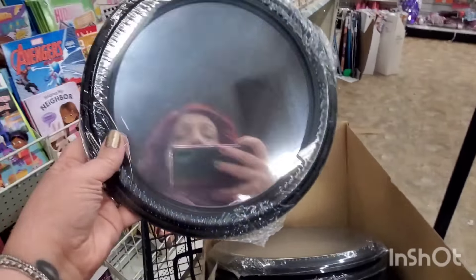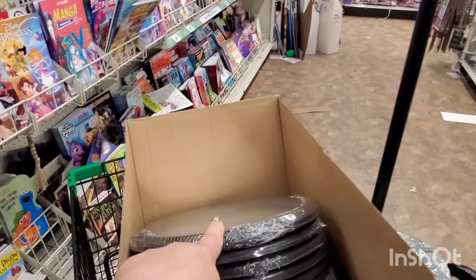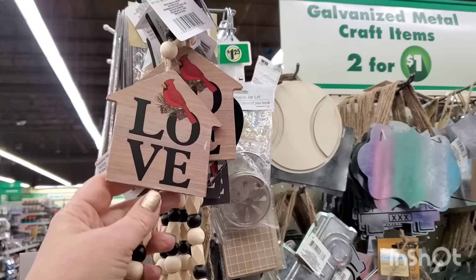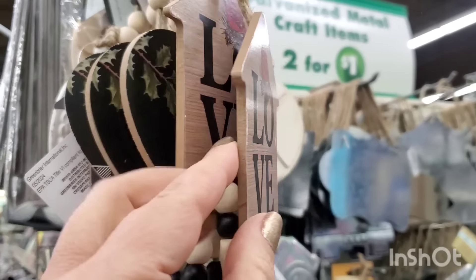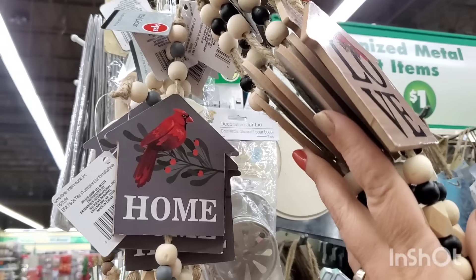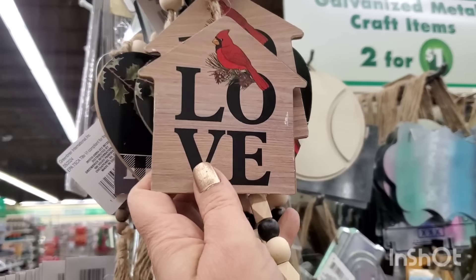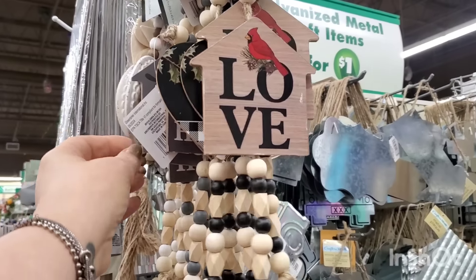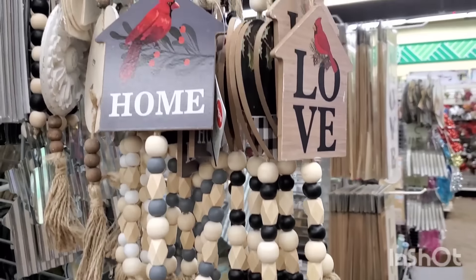They also have some really cool decor for $1.25 — beaded garland with a tassel and this absolutely fabulous cardinal bird that they've put everywhere this year. They have a gray one that says 'Home' with the cardinal, a heart-shaped one, and a more cartoony one that says 'Love.' I think my favorite cardinal is the one that says 'Home.' The beaded garland with them is so worth that $1.25.